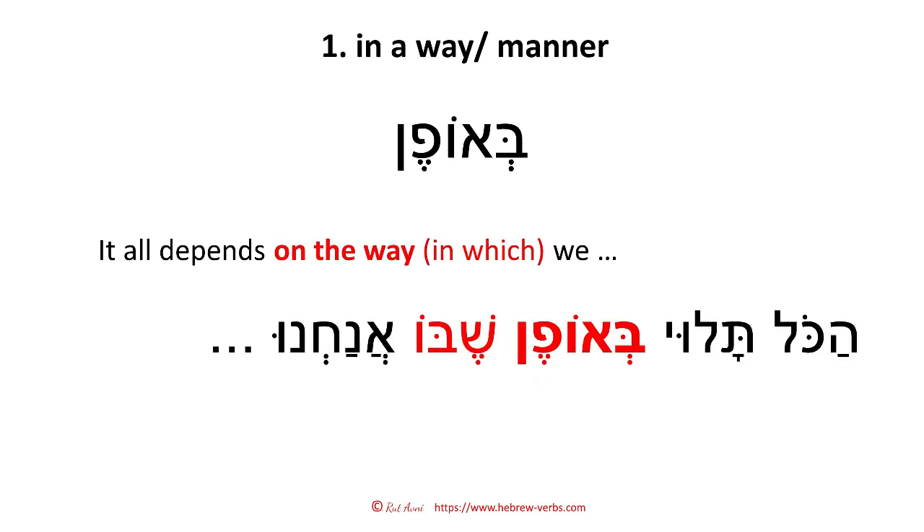So here it comes: 'It all depends on the way in which we' — 'in which' means 'she,' 'that,' 'in.' That's the Hebrew logic. So: 'beofen shebo anachnu' — whatever. 'In a way' is 'beofen.'